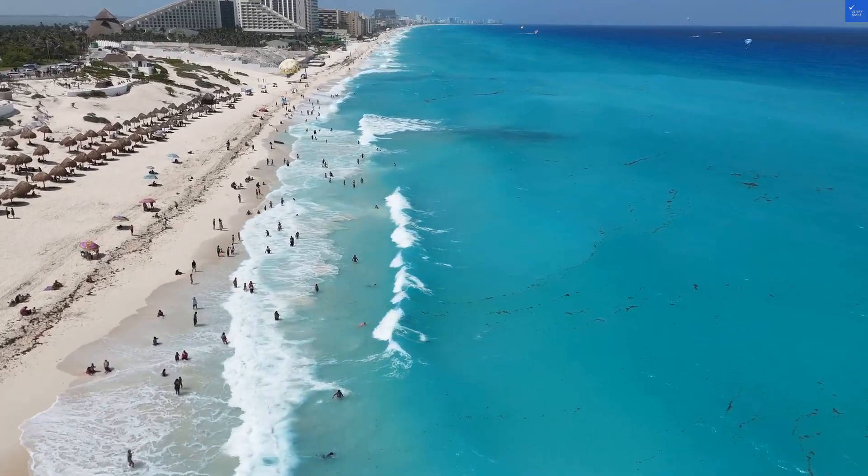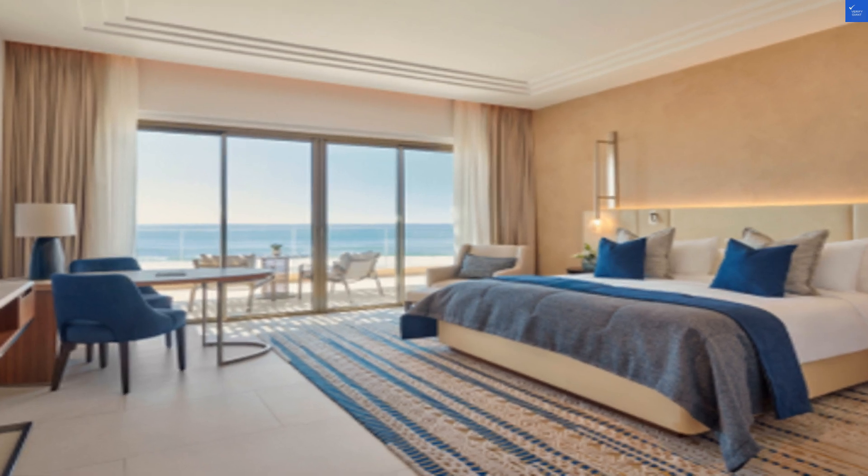Room quality, score: 6 out of 10. Spacious, yes, but if luxury means outdated furniture, we're in trouble.